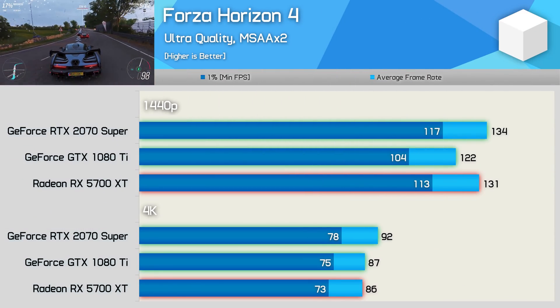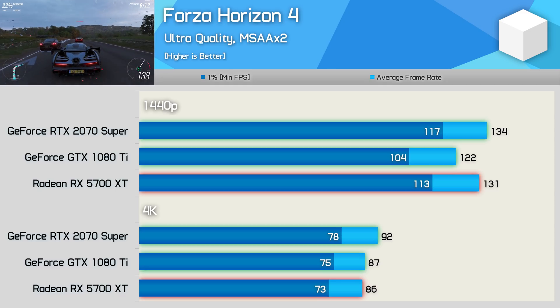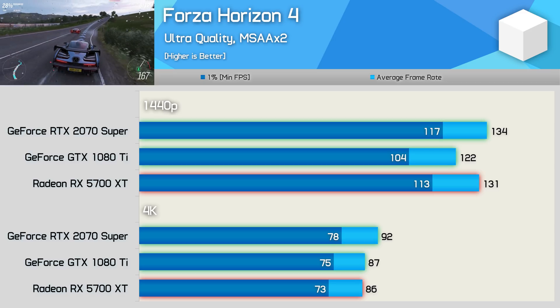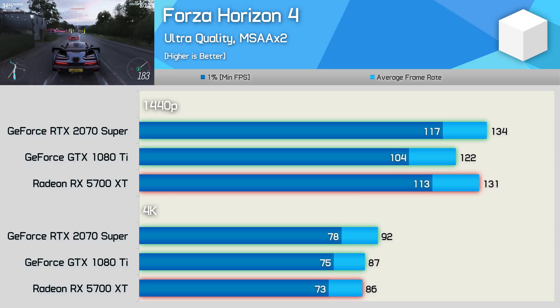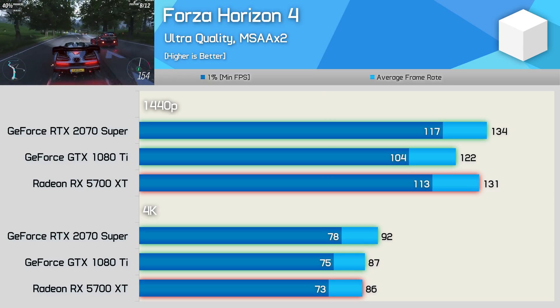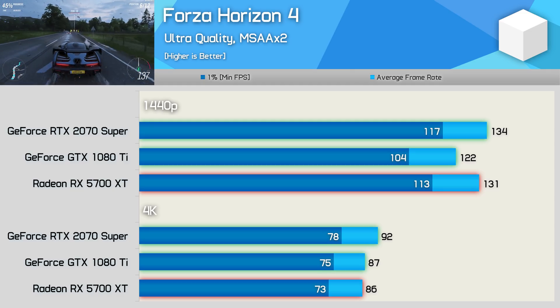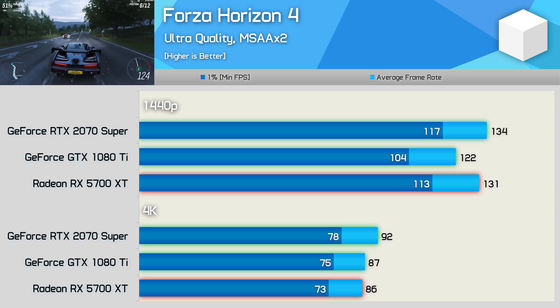Recently the RTX series saw a massive 20–30% performance uplift in Forza Horizon 4 with the latest driver. However, there has been no performance uplift for the Pascal GPUs, and as a result the 1080 Ti still trails the 5700 XT at least at 1440p. The results are more competitive at 4K, where the 1080 Ti matched the 5700 XT and wasn't a great deal slower than the 2070 Super.